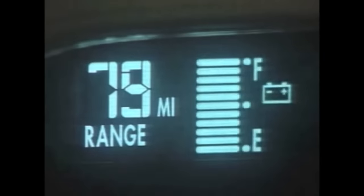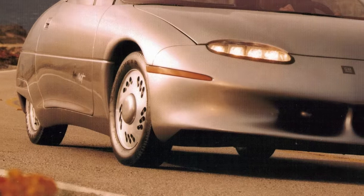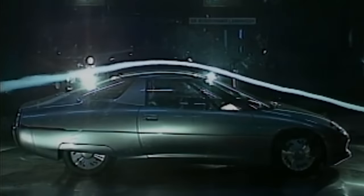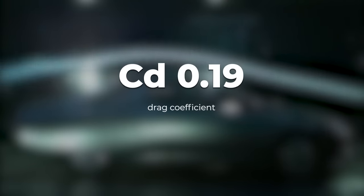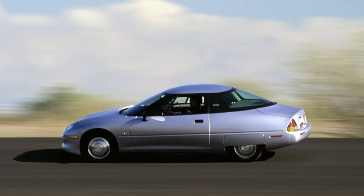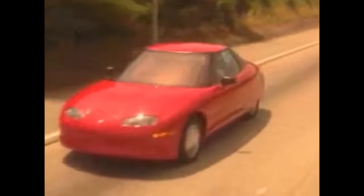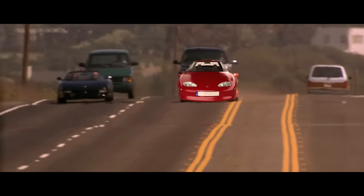General Motors pulled every trick out of its sleeves to stretch the range as far as possible: super narrow low-resistance tires, lazy throttle response, and most importantly a super slippery body. The EV1 had a drag coefficient of just 0.19 — the lowest of any high-volume production car ever made. That's why it can go so fast; you don't need a ton of power if you're punching a hole in the air like it isn't even there. Too bad GM put an 80 mph speed limiter on it when it went on sale.